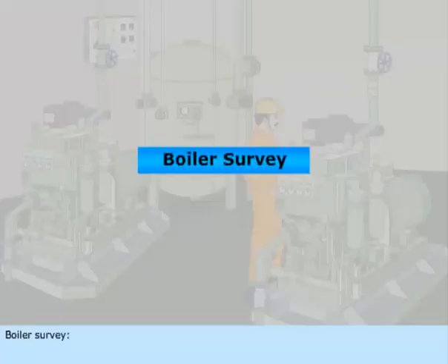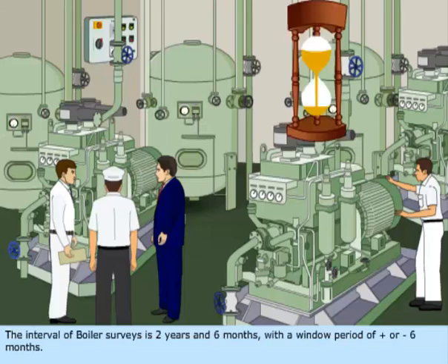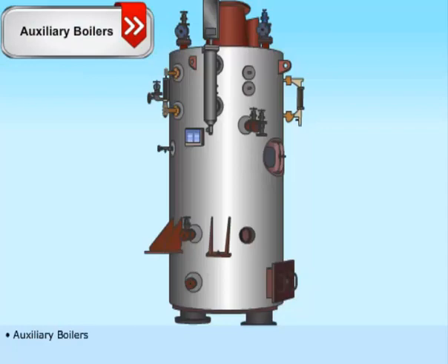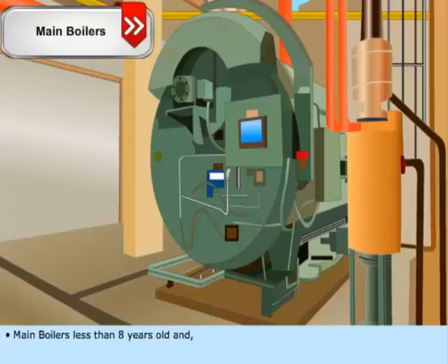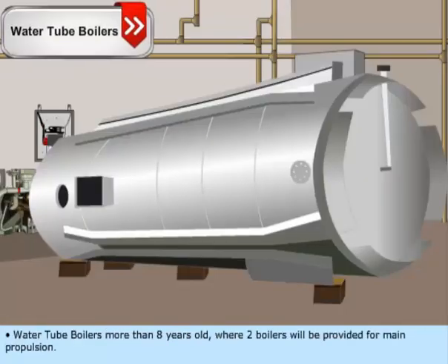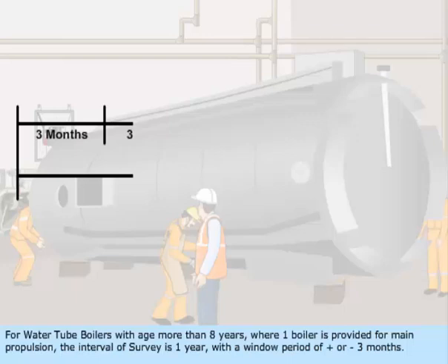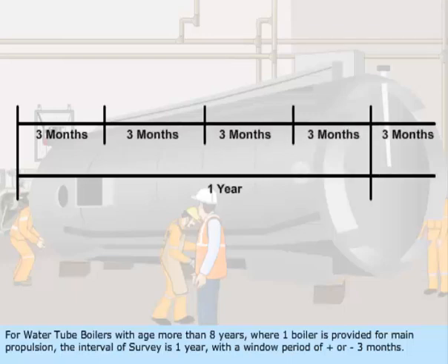Boiler Survey — the interval of boiler surveys is two years and six months, with a window period of plus or minus six months. This survey should be carried out on auxiliary boilers, main boilers less than eight years old, and water tube boilers more than eight years old where two boilers are provided for main propulsion. For water tube boilers more than eight years old where one boiler is provided for main propulsion, the interval of survey is one year, with a window period of plus or minus three months.